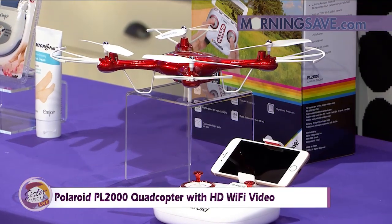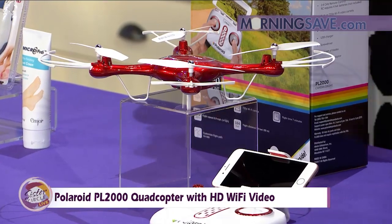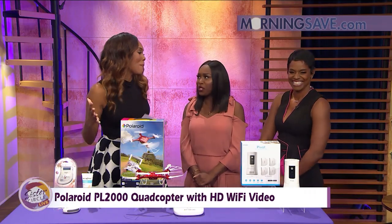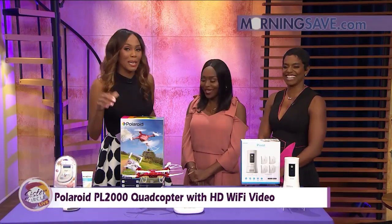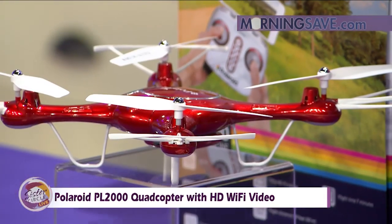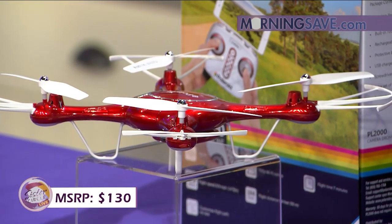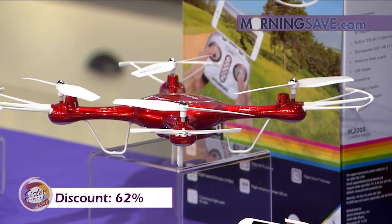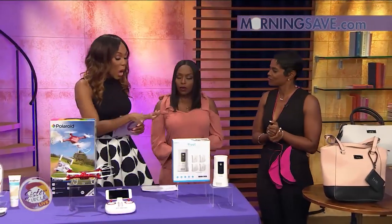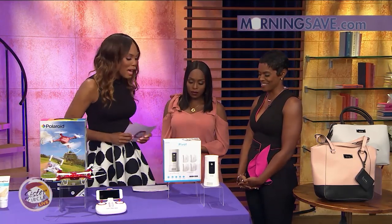Perfect as a gift for somebody. I'm afraid of this drone — it's too nosy. It's going to capture and keep all your memories though. Typically this quadcopter will cost you around $130, but you're only going to pay $49 with our Sister Circle savings. And that is a discount of up to 62% from our friends at MorningSave.com. Don't forget, you can purchase all of these products by going to MorningSave.com.